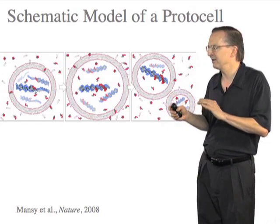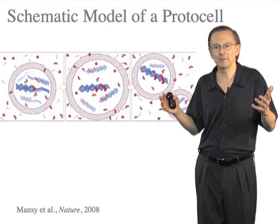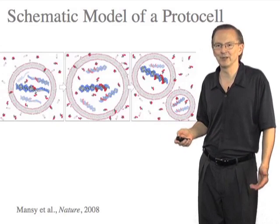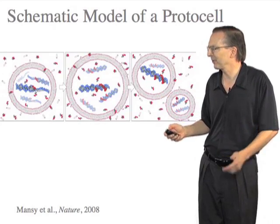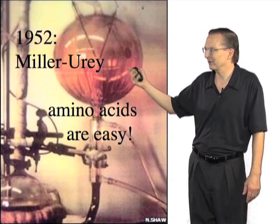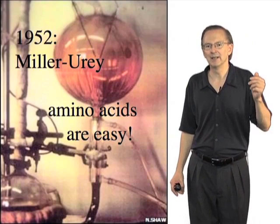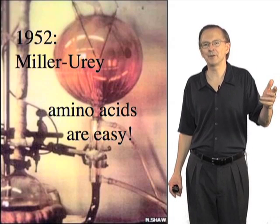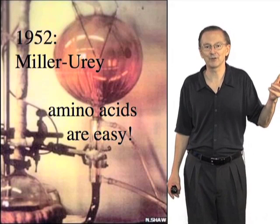Let's step back and think about how all of these molecules would be made in the environment of a primitive planet. The first breakthrough in this research program was the famous Miller-Urey experiment, in which a mixture of reducing gases was subjected to an electric spark discharge, and the products were analyzed. Amazingly, in that mix of products were many of the amino acids, which are major components of the proteins of modern cells.